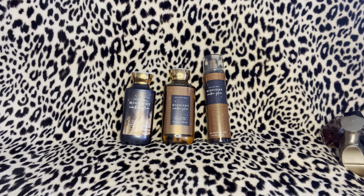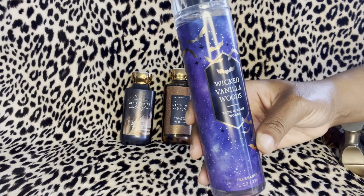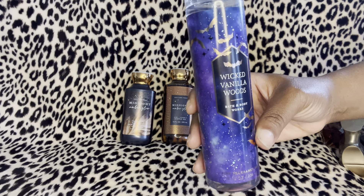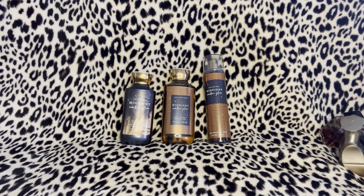Another mist from Bath and Body Works is Wicked Vanilla Woods. The scents in this are magical vanilla, glowing amber wood, and enchanted pink pepper. I think this one will go very well with Midnight Amber Glow as well. Let me know if you've tried these.